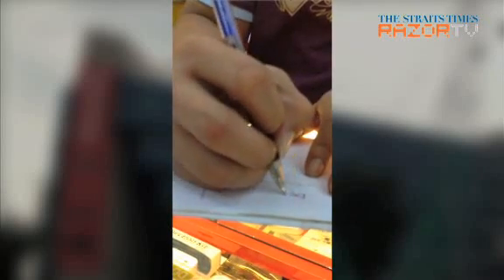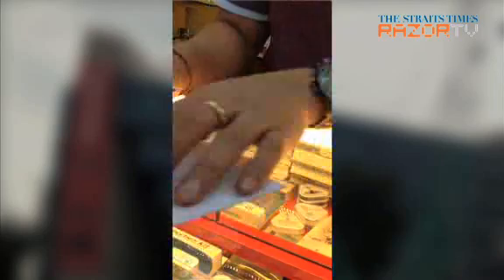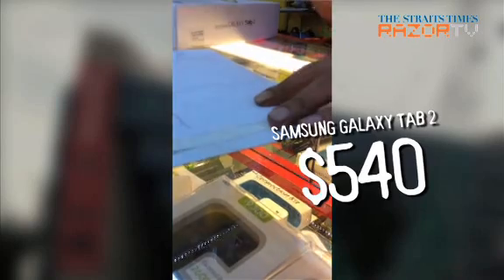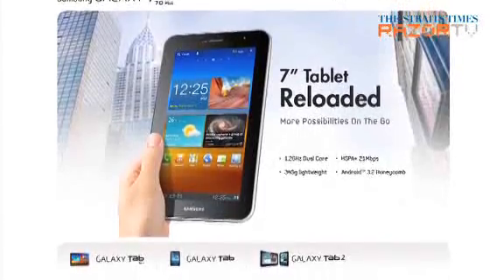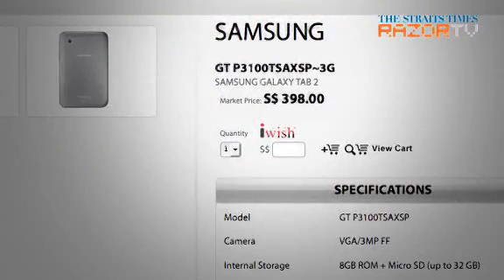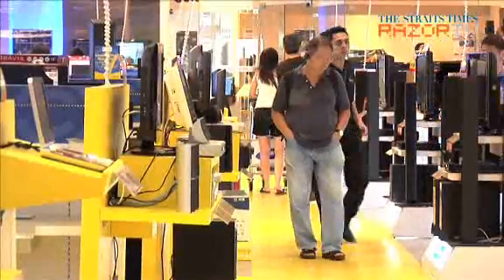The salesman, whose shop is on the second floor of Sim Lim Square, drew a chart comparing the iPad mini and the Samsung Galaxy Tab 2, and insisted that the latter could do a lot more than the former. In the end, he quoted me a price of $540 including GST. That wasn't such a great deal because an 8 gigabyte Samsung Galaxy Tab 2 is priced at $398 on electronics retailer GameCity's website. Major retailers Challenger and Courts are also selling the Galaxy Tab 2 for under $400.